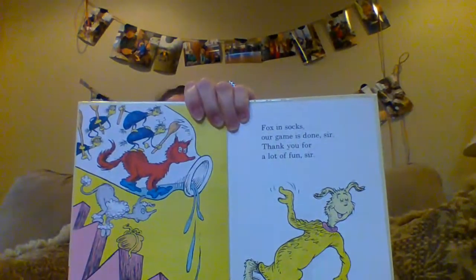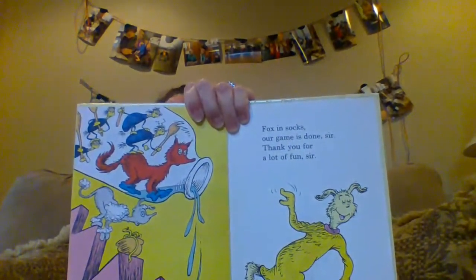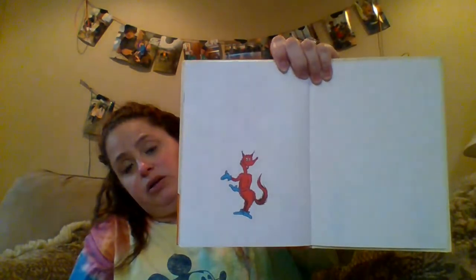That is a lot. Fox in Socks, our game is done, sir. Thank you for a lot of fun, sir. Mr. Knox is at least being very polite now, isn't he? He used his manners — he said thank you. He's really done. Mr. Fox is at least with this story. He's happy.